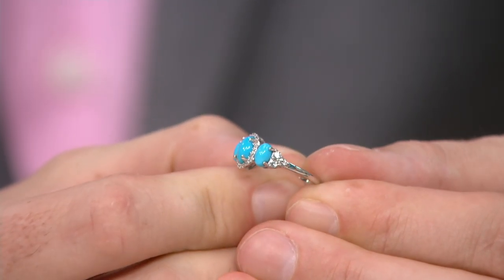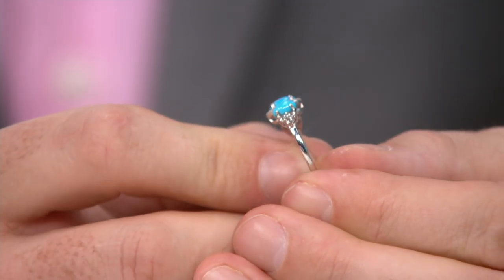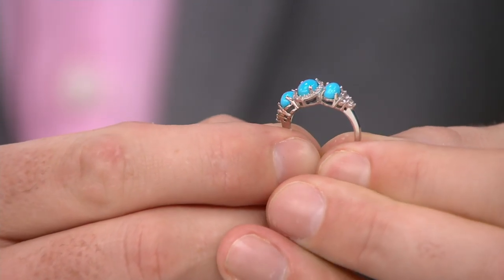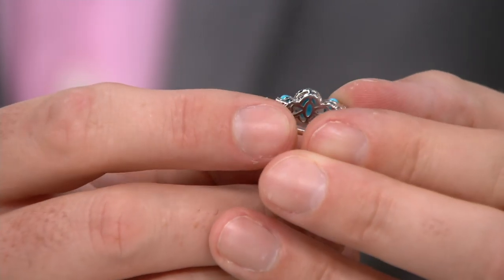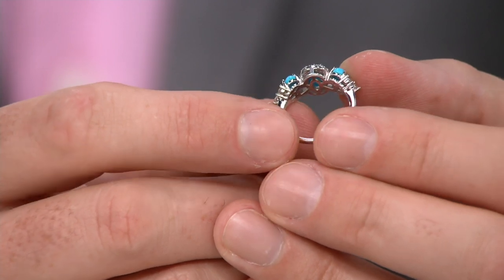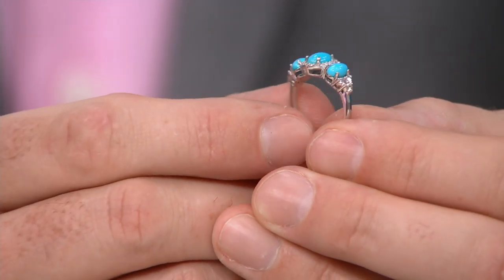The white zircon goes all the way into the shoulders, and even the band itself is very narrow and very delicate. Let me just spin it around to the back so you can see - highly polished with a nice little bit of intricate work there. Beautiful. I personally like shopping for and owning oval-shaped Sleeping Beauty turquoise, and here's the reason why.